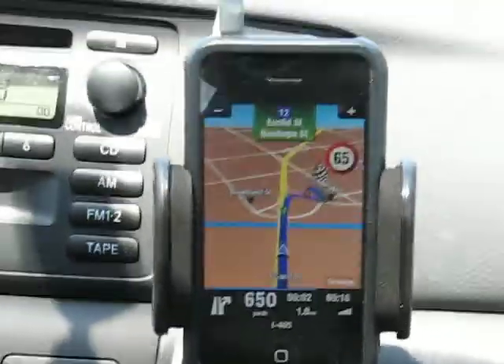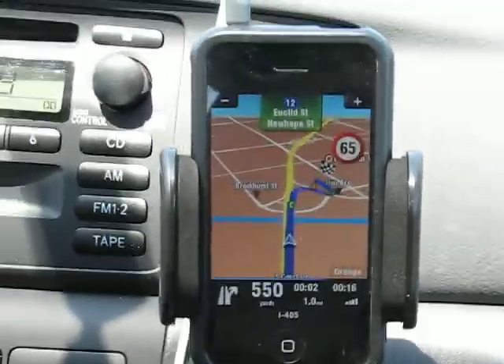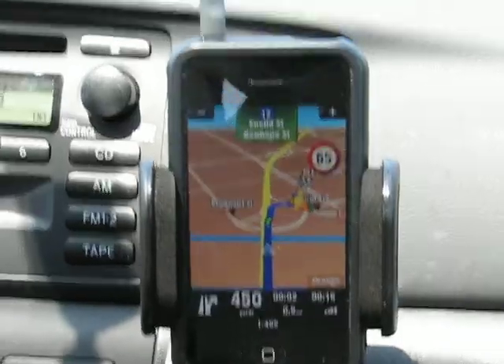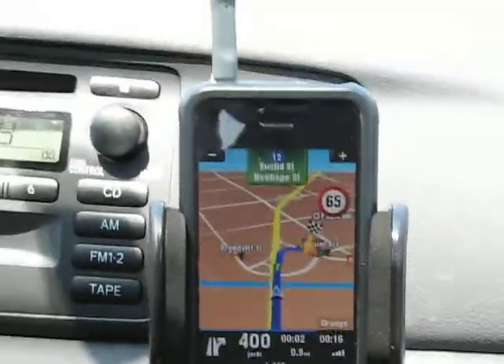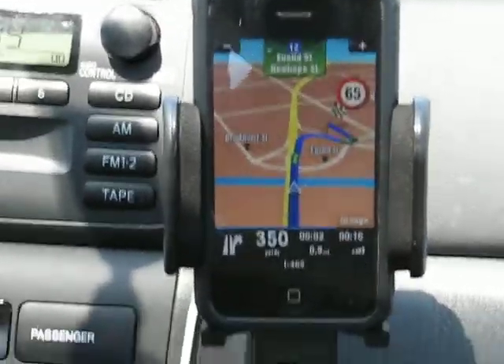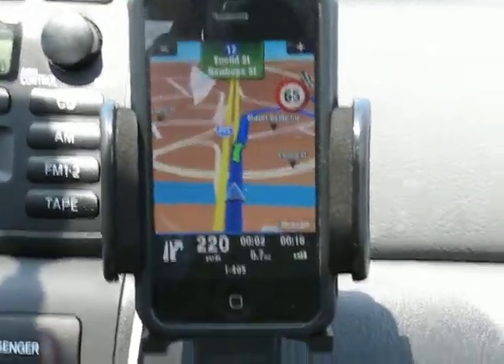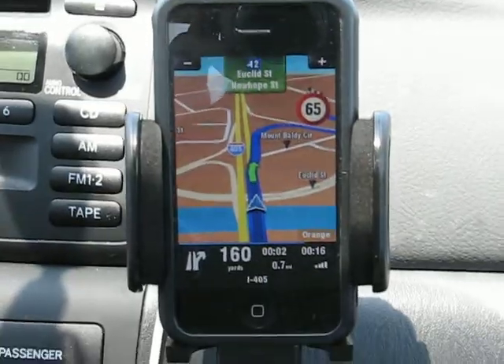After 700 yards, take exit 12. The voice directions are very clearly spoken. CIGIC has different voices that you can choose from, and it looks like they are very good in terms of the volume.